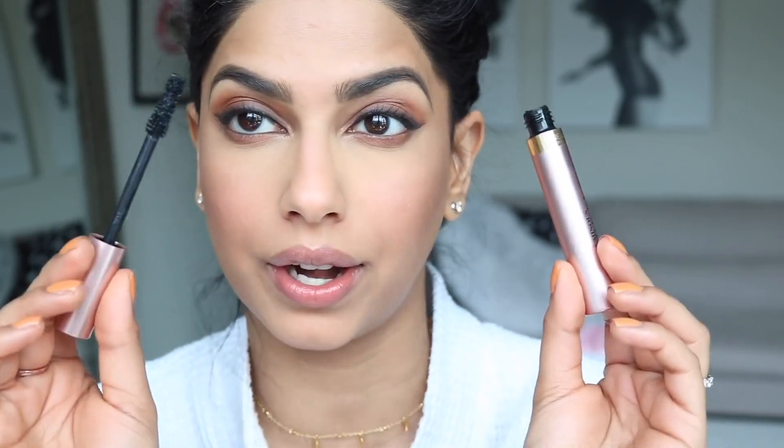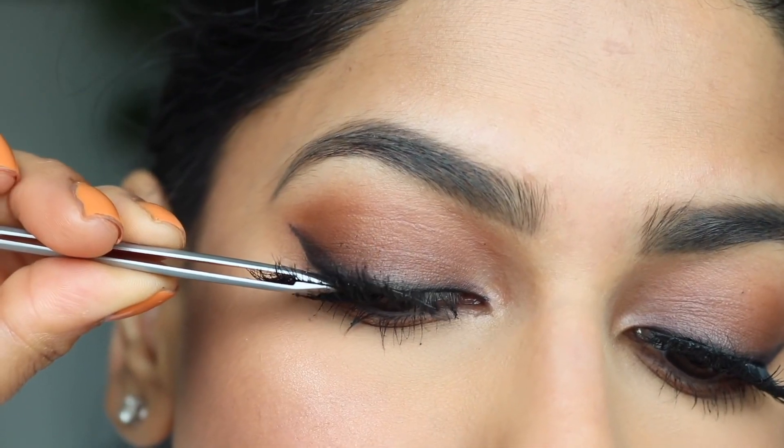Time for mascara — the only one I'm using right now is the L'Oréal Voluminous Lash Paradise, and I freaking love it. I'll do a before and after so you can see the difference — isn't it amazing how big and volumized it makes my lashes look? I'm repeating on the other side, then applying Huda Beauty Samantha lashes, which I love for this look.